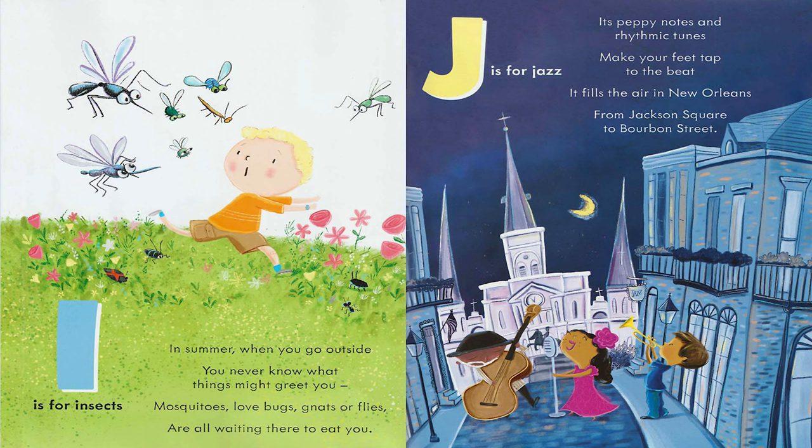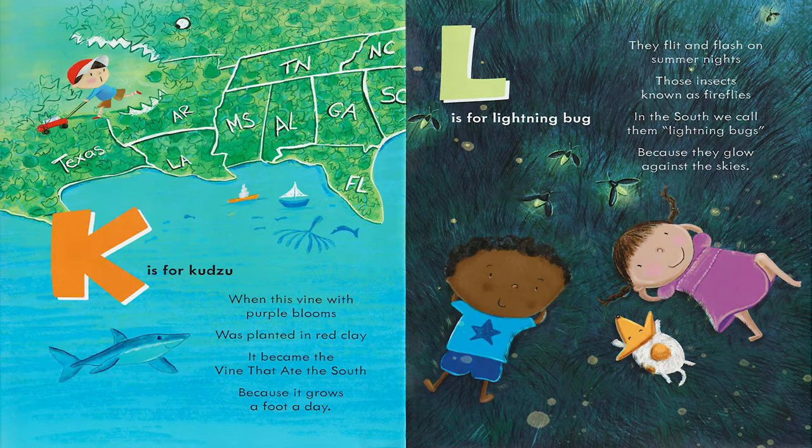J is for Jazz. Its peppy notes and rhythmic tunes make your feet tap to the beat. It fills the air in New Orleans from Jackson Square to Bourbon Street. K is for Kudzu. When this vine with purple blooms was planted in red clay, it became the vine that ate the south because it grows a foot a day.